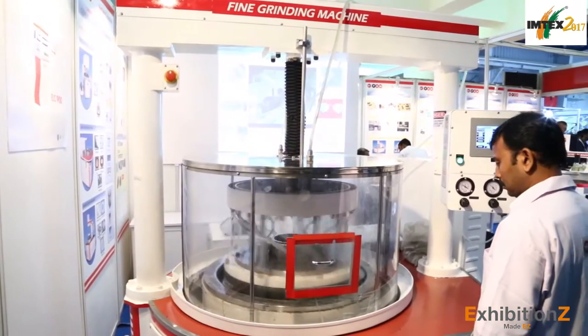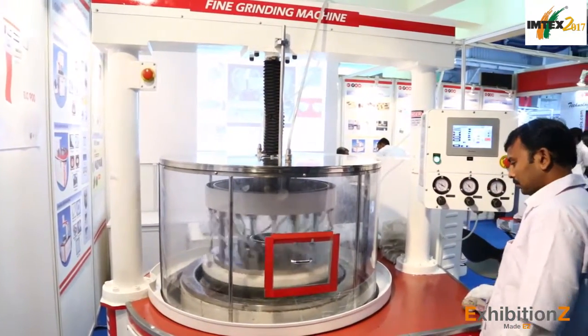We also have several other products including consumables and measuring equipment. We have factories in Bali, New Bombay, and also in Ambarnath in the suburbs of Mumbai.